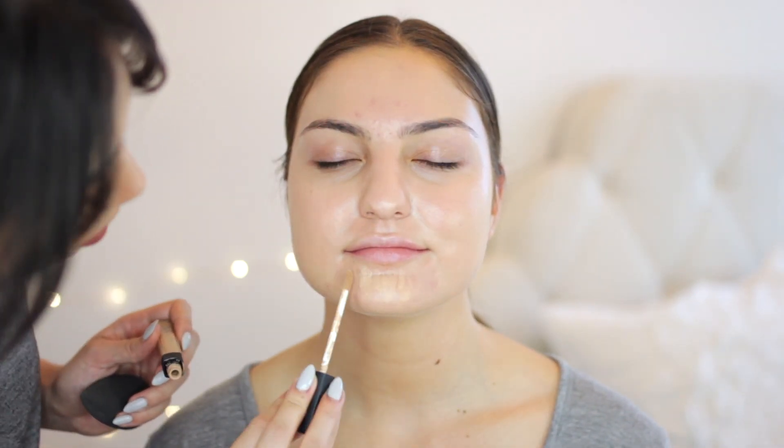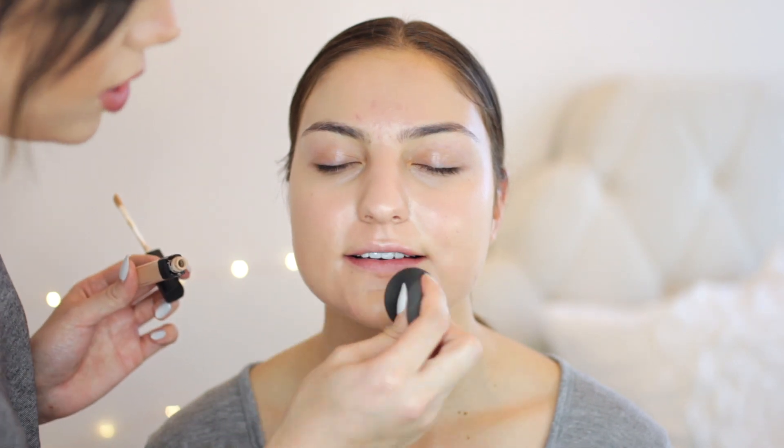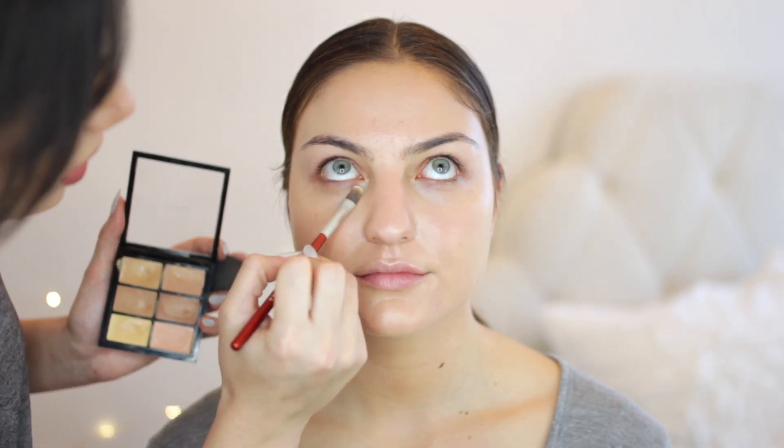Jaclyn has one of my favorite concealers of all time — the NARS Radiant Creamy Concealer in Custard. I think this is a little dark and it's almost completely out, so I apologize. We're gonna use it a little bit. I'm just gonna tap that where I want it. This is my go-to for any blemishes — any acne-prone peeps out there, this'll be your saving grace. It's so beautiful. We're not gonna do crazy contour and highlight. I'm gonna take some of this yellow corrector and mix it with the concealer shade that Jaclyn normally uses, and that's going to brighten up the eye.